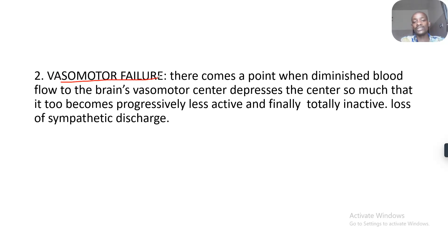There's vasomotor failure. There comes a point when diminished blood flow to the brain's vasomotor center depresses the center so much that it becomes progressively less active and finally totally inactive — resulting in loss of sympathetic discharge.